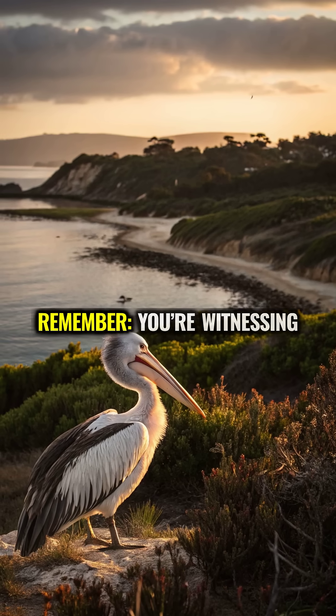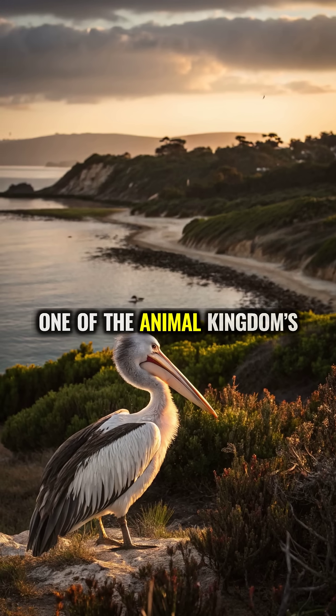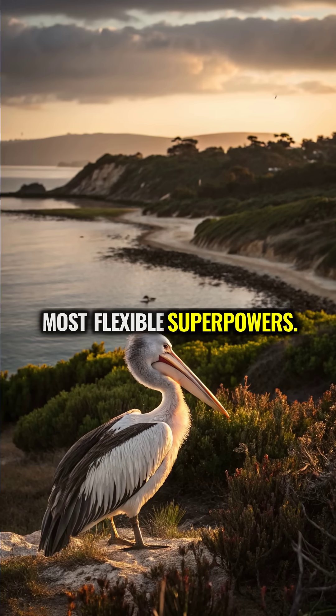Next time you spot a pelican, remember — you're witnessing one of the animal kingdom's most flexible superpowers.